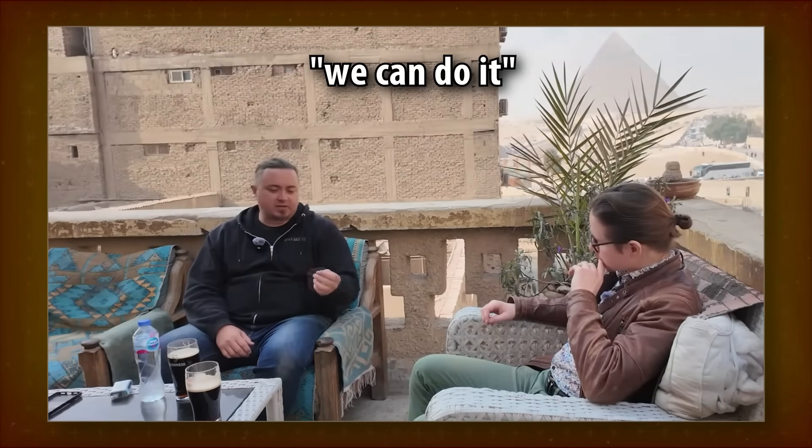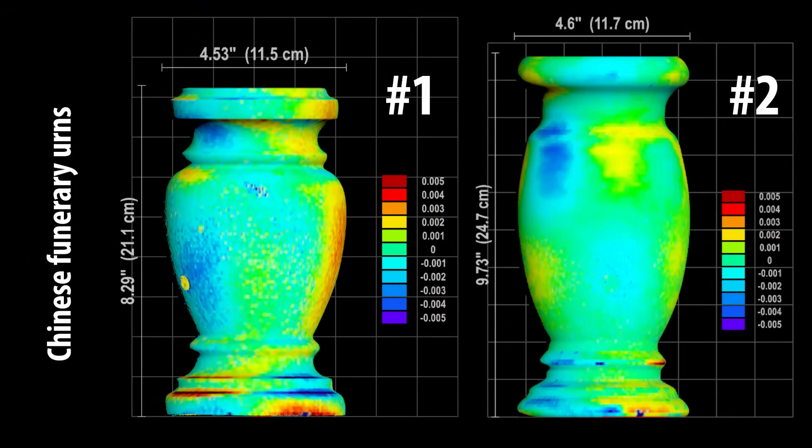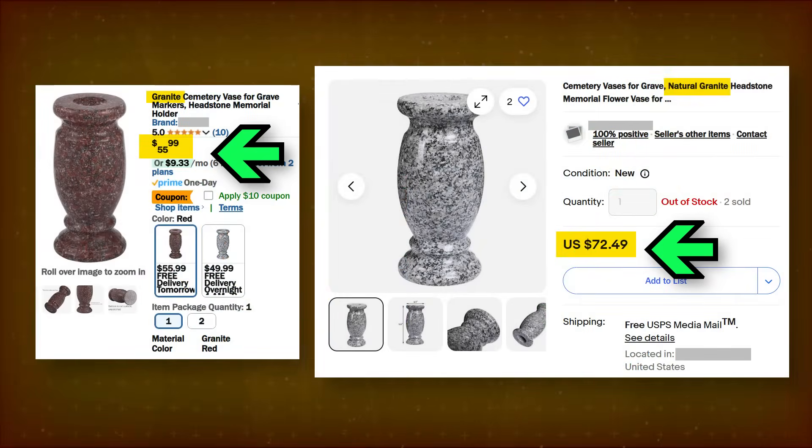'We can do it, as Chris Dunn would say. However, it would be tremendously expensive.' Somehow, Chinese workshops crank out granite urns with aerospace-level precision by the thousands, and you can even get one for under $80.